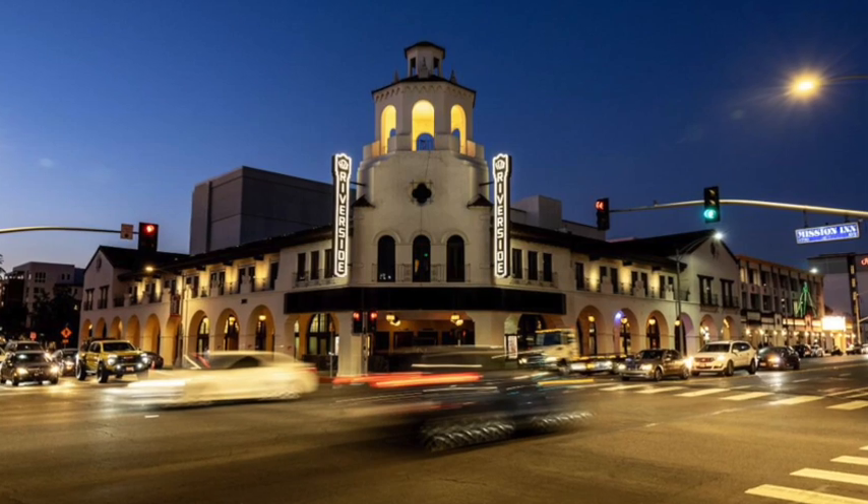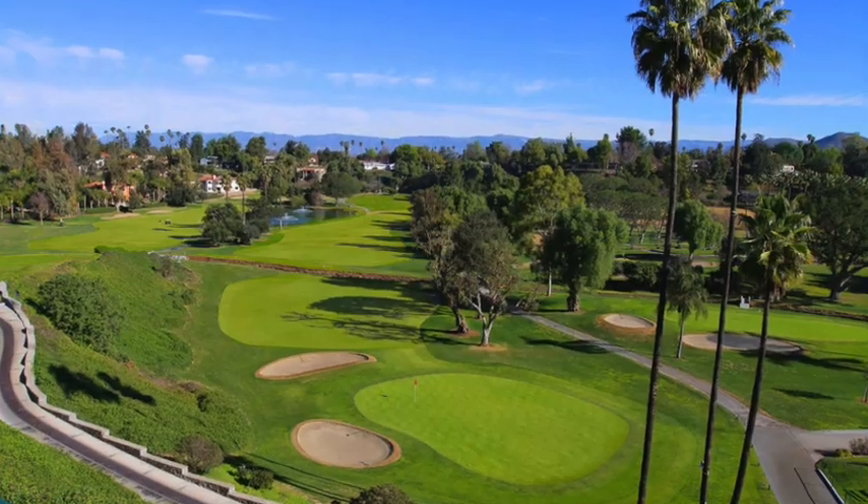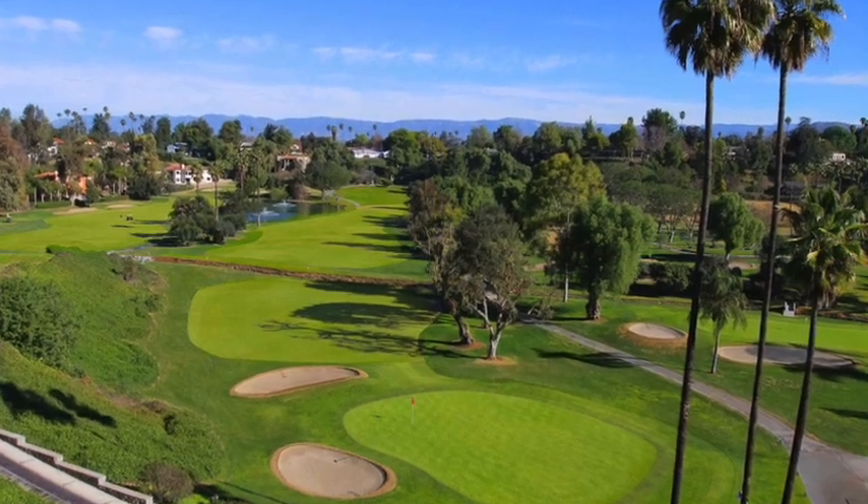Additionally, outdoor enthusiasts will love the proximity to numerous parks, golf courses, and the scenic Riverside National Cemetery.